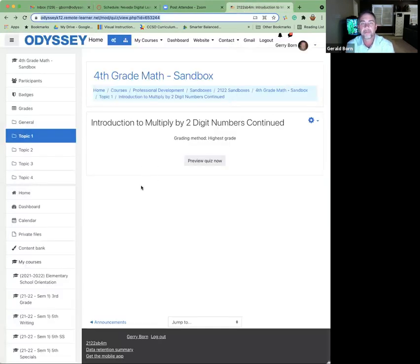So it's a fourth grade math lesson — to be done at home, multiplying by two-digit numbers. The grading method is the highest grade, so students can go back and do this lesson as many times as they need to.